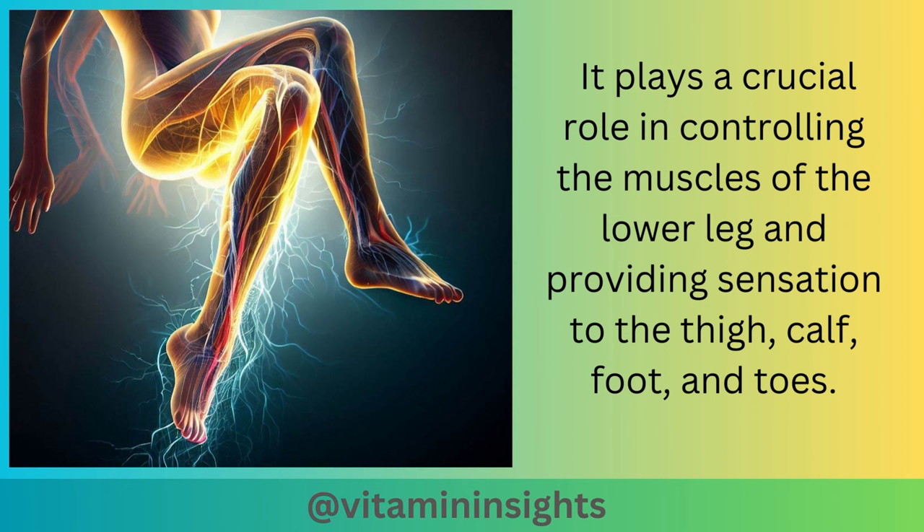It plays a crucial role in controlling the muscles of the lower leg and providing sensation to the thigh, calf, foot, and toes.